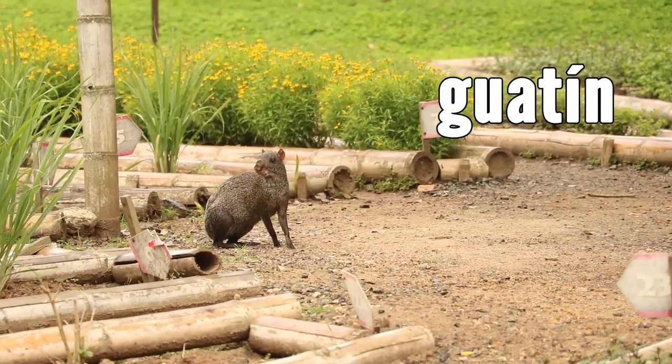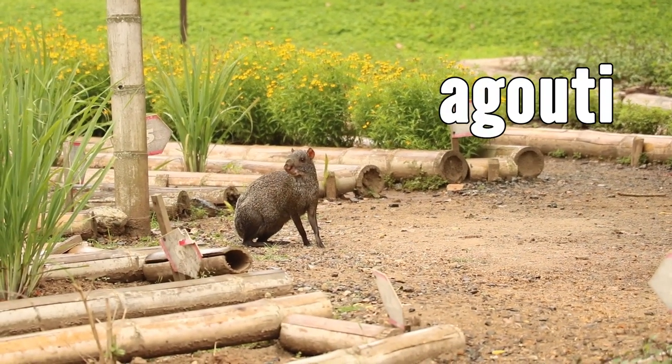Welcome to Nicole and Control. Today we're going to talk about an animal in Colombia called Aquatine. In English it's called an agouti, which doesn't really sound any better.